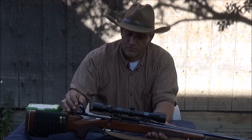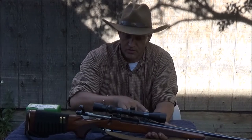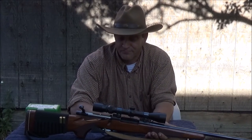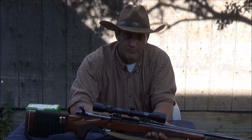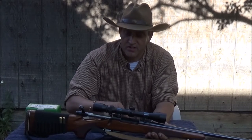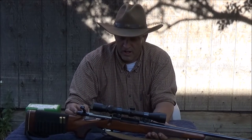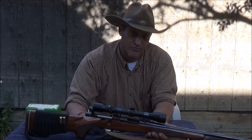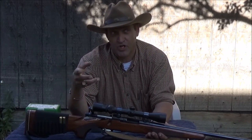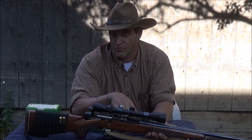The 7 Mauser is not a short-action cartridge, but it's not a long action either. It's longer than the .308 but a tad shorter than the .270. Ballistically, it's about equivalent to the .270 Winchester. Most of your factory ammunition today is loaded relatively weak to be safe in a lot of your turn-of-the-century military rifles, where they used a lot of softer steel in the receivers.